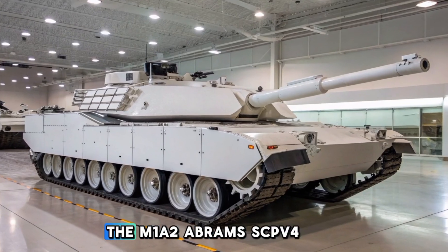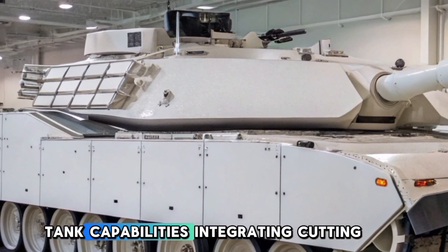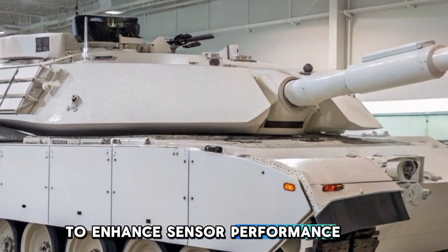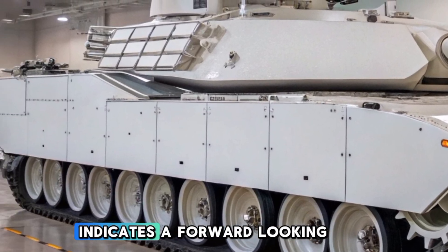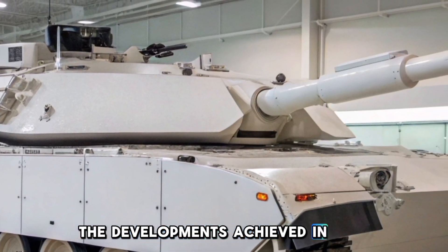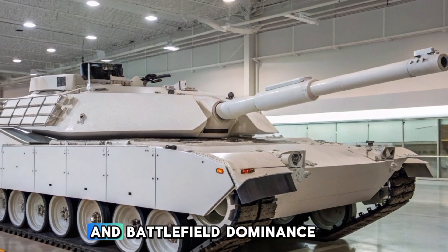The M1A2 Abrams SEP V4 represents a significant leap in main battle tank capabilities, integrating cutting-edge technologies to enhance sensor performance, firepower, and crew effectiveness. While the U.S. Army's transition to the M1E3 Abrams indicates a forward-looking approach to armored warfare, the developments achieved in the SEP V4 program have undoubtedly set the foundation for future innovations in tank design and battlefield dominance.